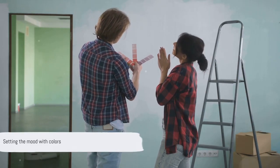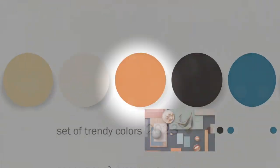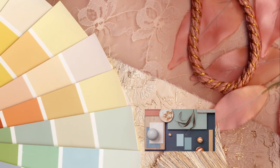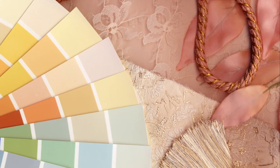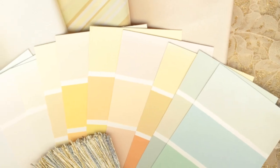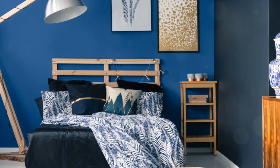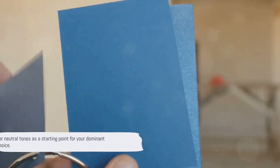With colour psychology in mind, think about the mood you want to set in your room. It's time to choose a dominant colour — the one that will set the tone for your room. This is the colour that will cover most of your room, typically the walls. Think of this dominant colour as the main character in your room's story. It's the one that commands attention and sets the mood.